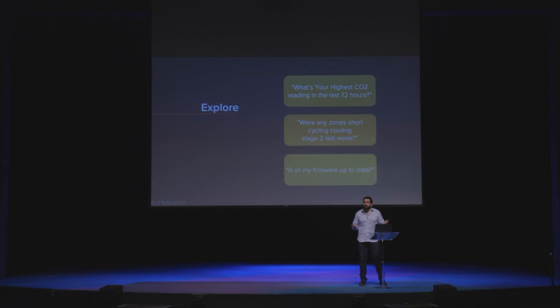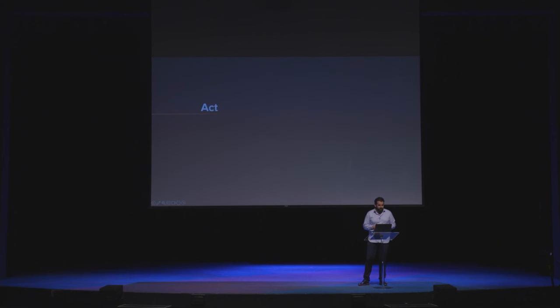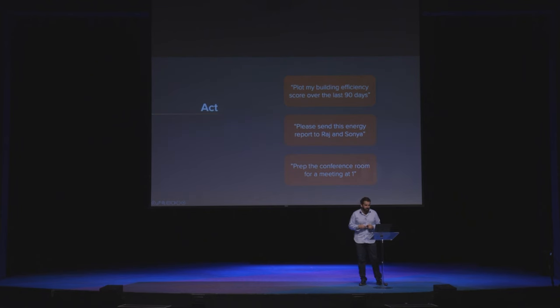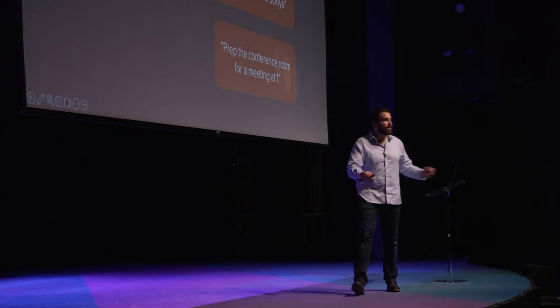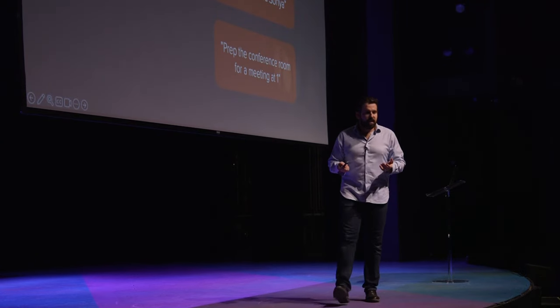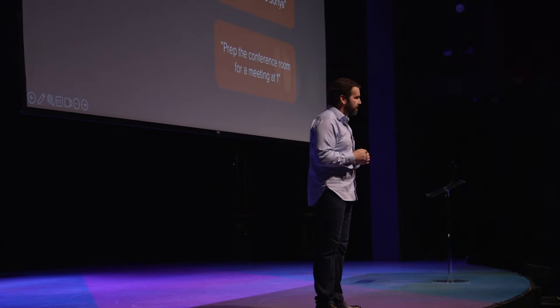Saffron allows your building to work for you — makes it easier for you to explore: What's my CO2? Is my firmware up to date? Analyze: What used more energy in March? And act: Plot my efficiency. Prep the conference room. Now let's see what it looks like and feels like to have a conversation with the AI in your office, in your building, for the very first time with Saffron AI. Watch the screen.